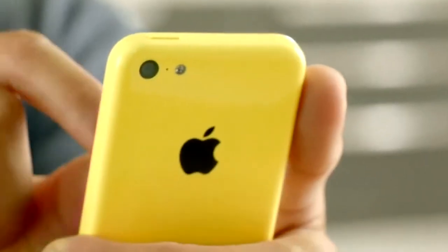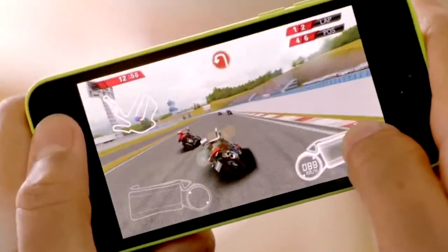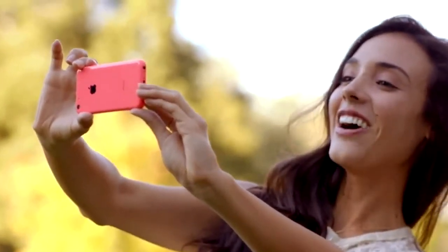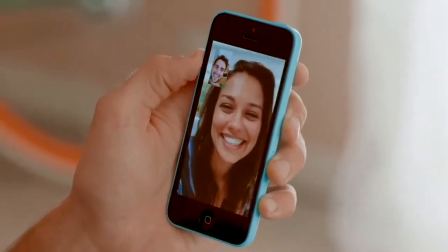iPhone 5C is built on a foundation of features that people know and love — like the beautiful 4-inch Retina display, blazing fast performance and console-level graphics from the A6 chip, the 8-megapixel iSight camera, and an impressive battery life. We've also added more LTE bands than any other smartphone in the world, and a new FaceTime HD camera for even better FaceTime calls and self-portraits.